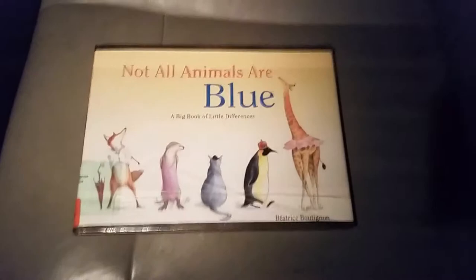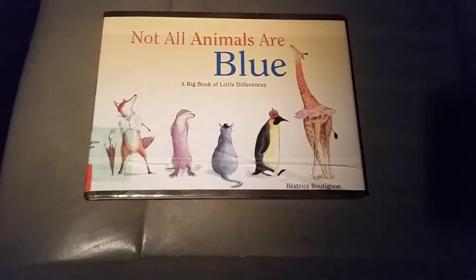Welcome back to another edition of the Picture Book Post. I'm Dr. Aaron Shaw. Today we're going to be talking about 'Not All Animals Are Blue,' a Big Book of Little Differences by Beatrice Boutington.